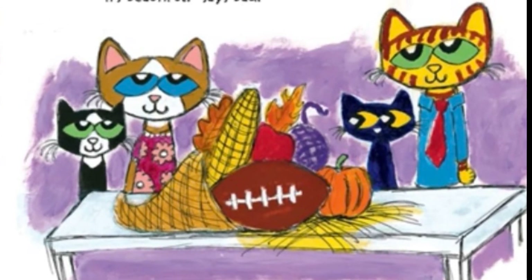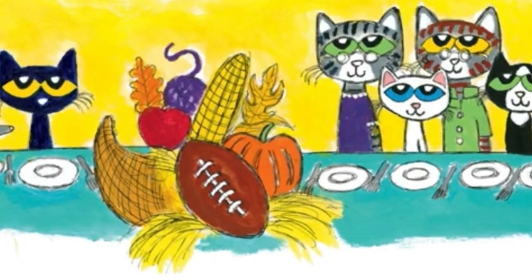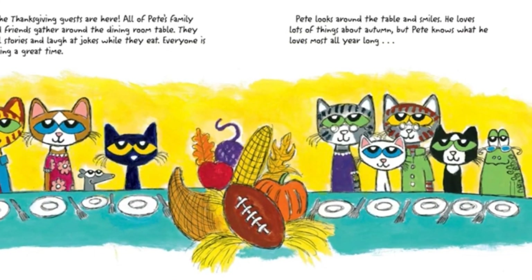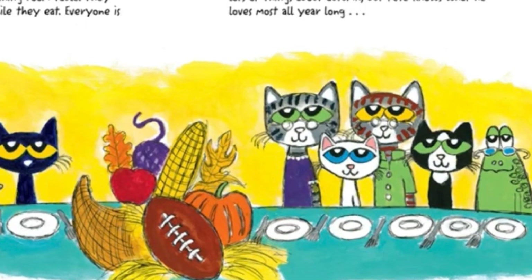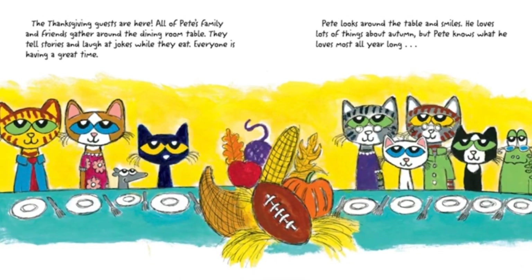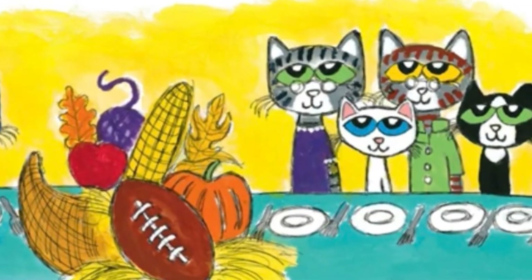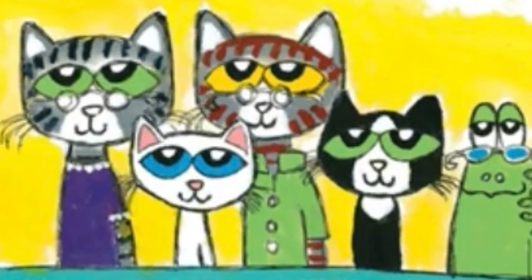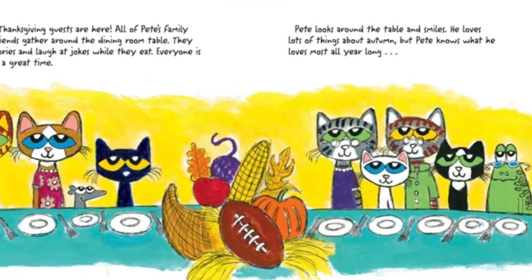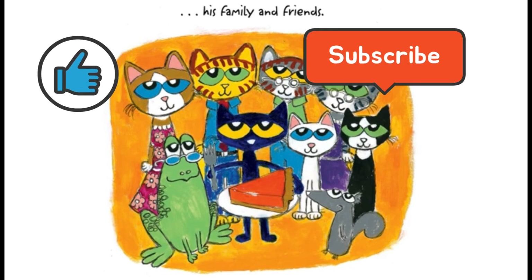Just then the doorbell rings — ding dong! The Thanksgiving guests are here. All of Pete's family and friends gather around the dining room table. They tell stories, laugh, and joke while they eat. Everyone is having a great time. Pete looks around the table and smiles. He loves lots of things about autumn, but Pete knows what he loves most all year long — his family and friends.